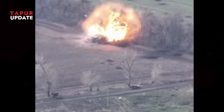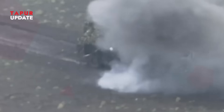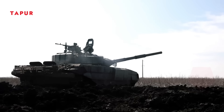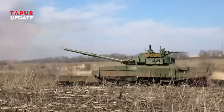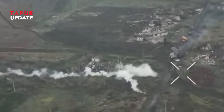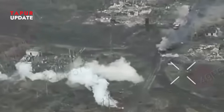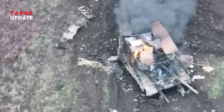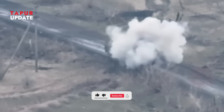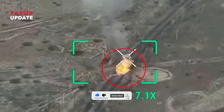One reason this tactic works so well is mass production. FPV drones aren't just built by militaries — civilians, hackers, and volunteers are building them by the thousands. From 3D printers to open-source flight software, everything needed is cheap and available. There are even training programs now, teaching drone pilots to fly, target, and strike with insane accuracy. These aren't just hobbyists anymore — they're full-blown drone units, trained and ready, operating just like artillery or sniper teams. What started as DIY warfare is now military doctrine.